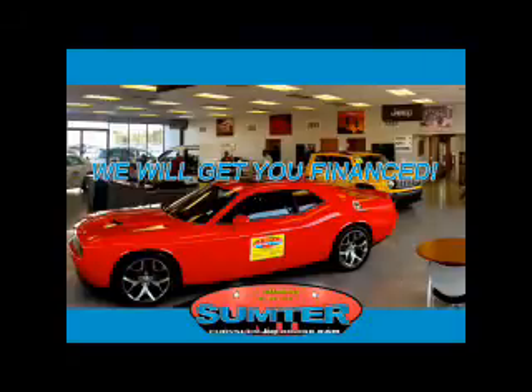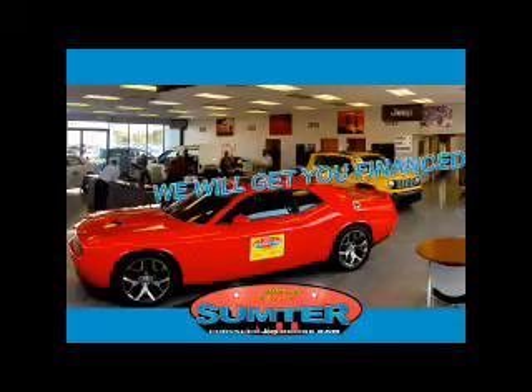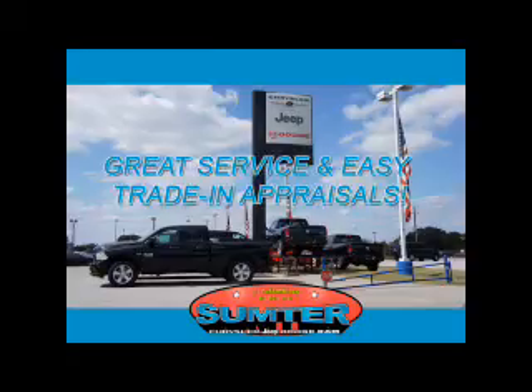Ask about current financing incentives, trade-in quotes, or to schedule a red carpet test drive. Our dealership is easy to find off Broad Street in Sumter, and our professional sales staff can help you get in a great car for less than you think.